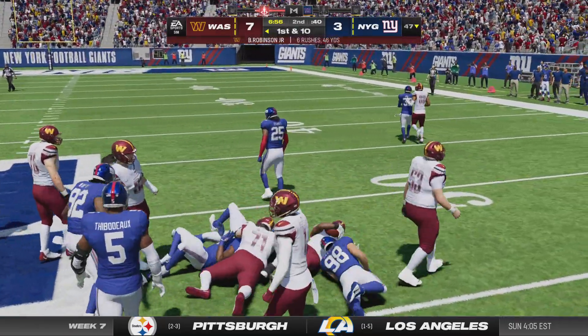Carr now on first down — he rifles one and that's going to be intercepted! Picked off by Bobby Okereke and he will bring it back — it's a pick six and a Giants touchdown! A dangerous pass over the middle into zone coverage bit him hard. When you throw into that zone, the linebackers get to their spot, get their heads back around, and can see everything in front of them. They took big advantage of it — excellent blocking and a touchdown return.